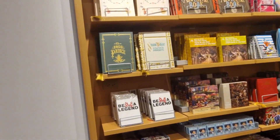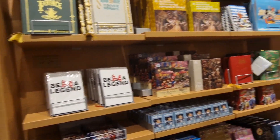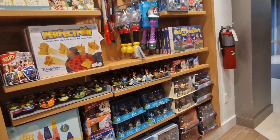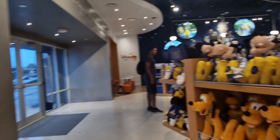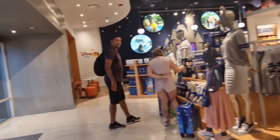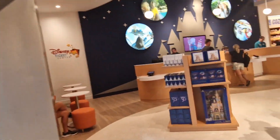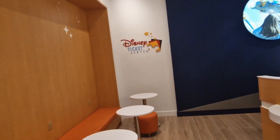They've got books, pens, Snow White, and some other book items. There are also models and some general items. You also have a Disney ticket center in the store, so if you need to get theme park tickets you don't have to travel all the way to Disney or do it online — you can come in here and do that.